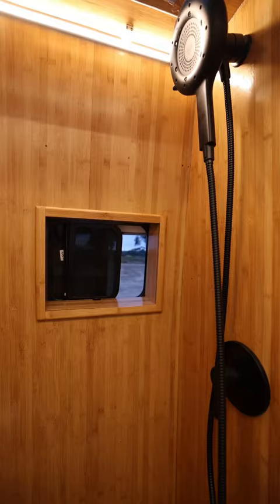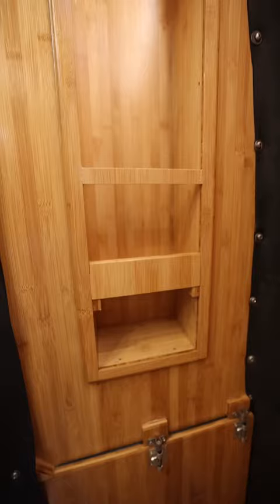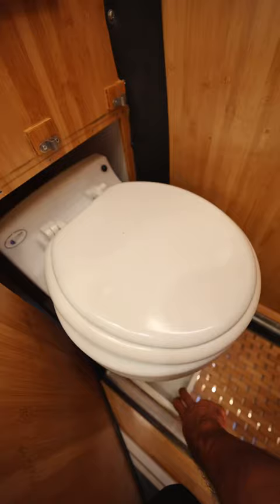Moving over to the shower, we have a Moen rain head, two windows for a lot of natural lighting, a shampoo holder, and below is a toilet. There is a door so you can use the restroom in private.